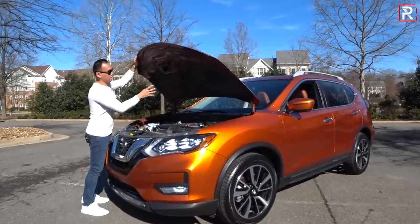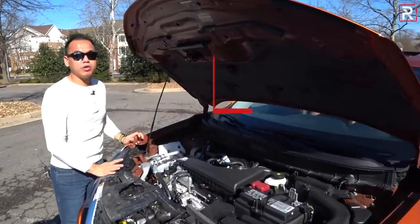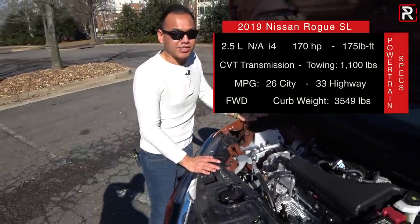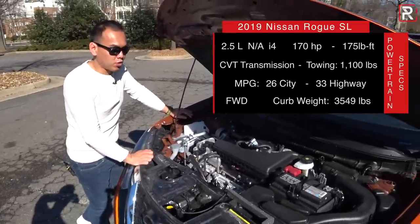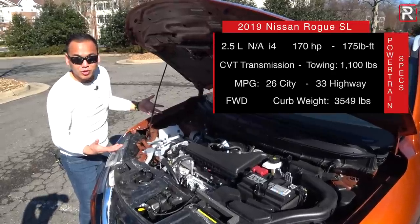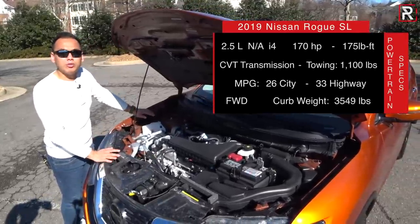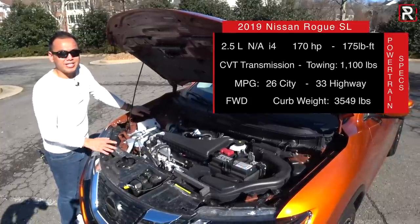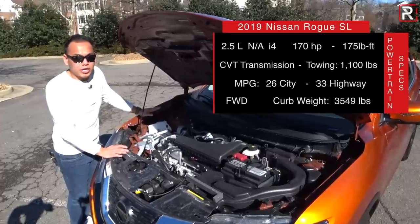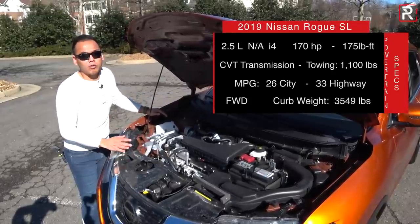Under the hood, most people will purchase the standard engine. There's also a hybrid with a 2.0-liter engine, but this is the QR25DE 2.5-liter four-cylinder that's been in Nissan products for over a decade, making 170 horsepower and 175 pound-feet of torque — definitely starting to fall behind. The newer Altima version makes about 12 more horsepower. The Rogue only comes with an X-Tronic CVT — no manual available. It'll tow up to 1,100 pounds, which is pretty paltry for this class. Fuel economy is 26 city and 33 highway for this front-drive model, dropping to 25/32 with all-wheel drive, and it uses regular gas.